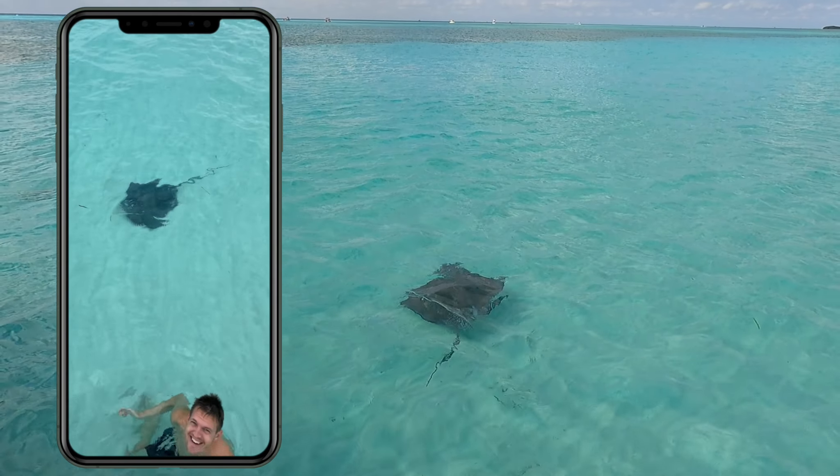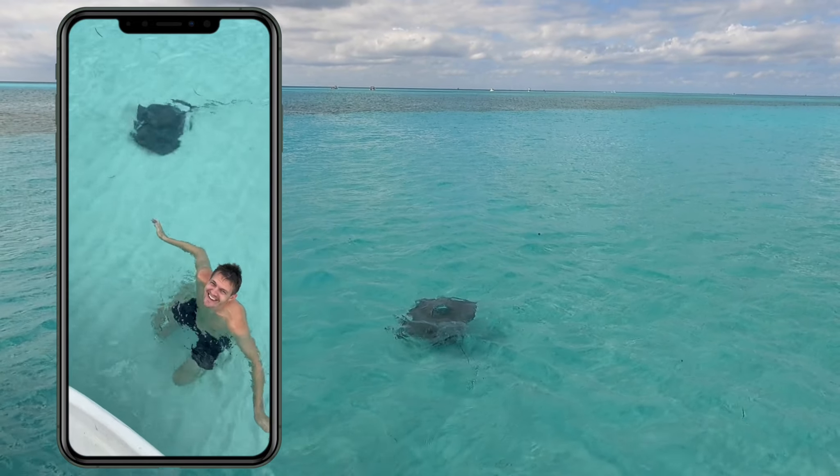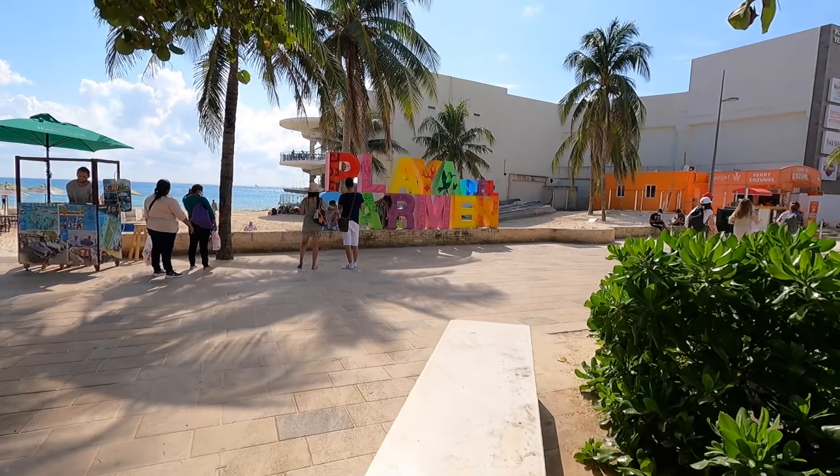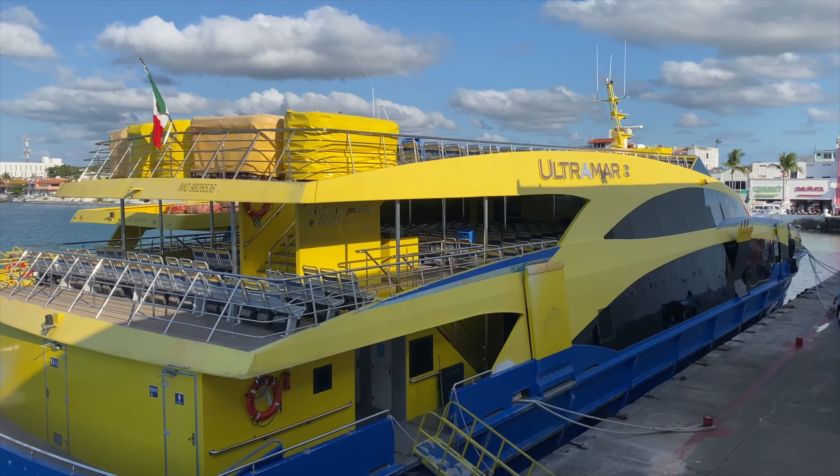For our grand finale, we move to the sandbar for the beach party where our amazing guides make fresh guacamole and open the bar. A cold beer on your husband's back makes for the perfect snap. Stingrays also crash the party and are super playful. It's a super fun experience and a great way to end our epic snorkel and day trip to Cozumel.